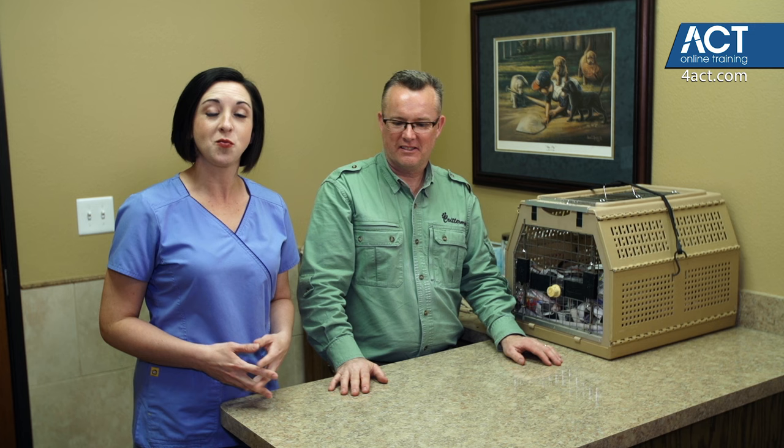David Clevin is here with us, an exotics and wildlife expert with many years of experience in handling exotics. Today he's going to talk to us about the many types of mammals that we may see in our veterinary practice. What are we going to begin with?